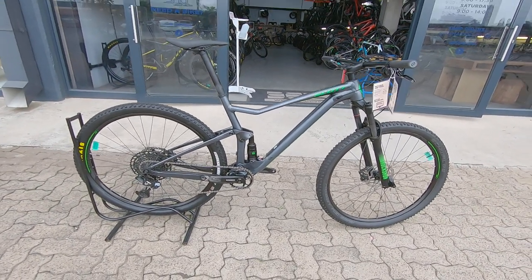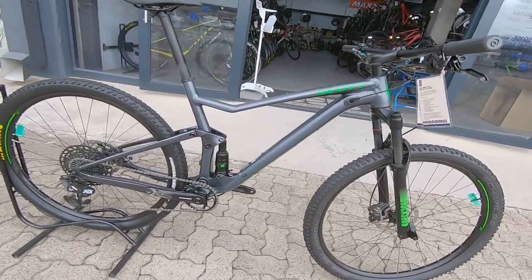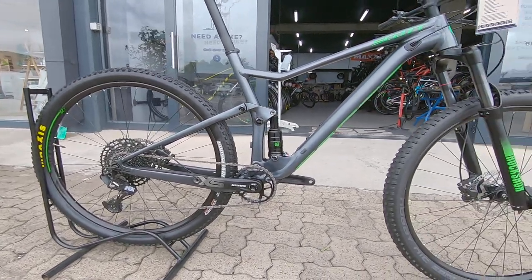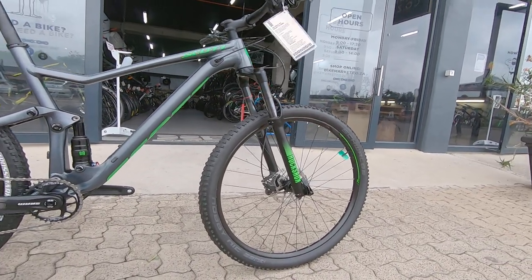A very capable, good-looking, and contemporary Scott Spark 970, featuring some really nice modern tech to have on a down-country cross-country bike these days.